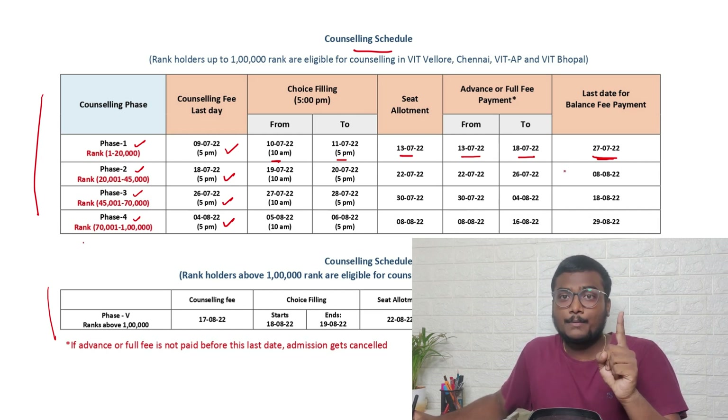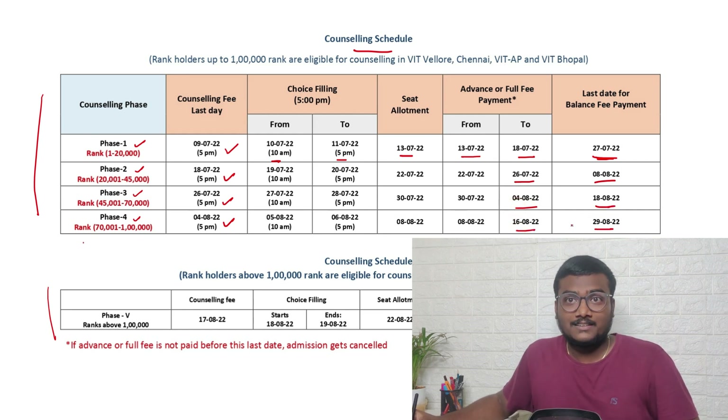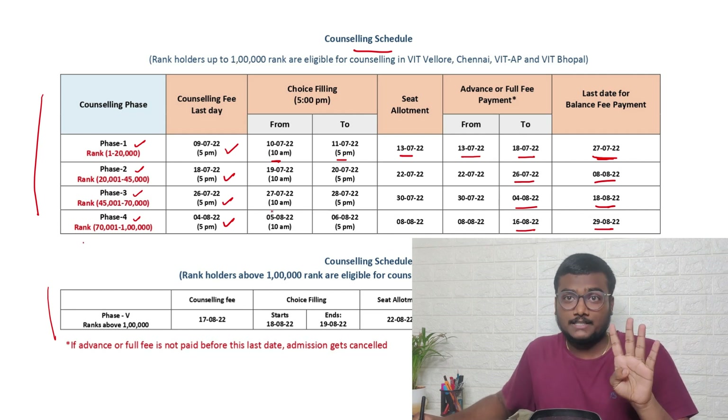I will explain advance and balance fee payments shortly. For every phase there will be corresponding dates. For phase two: advance payment 26th July, final payment 8th August. For phase three: 4th August and 18th August. For phase four: 16th August and 29th August. Classes will tentatively start in mid-September.